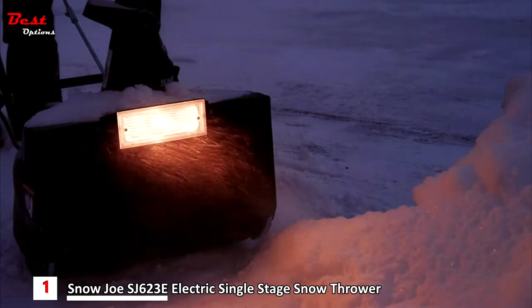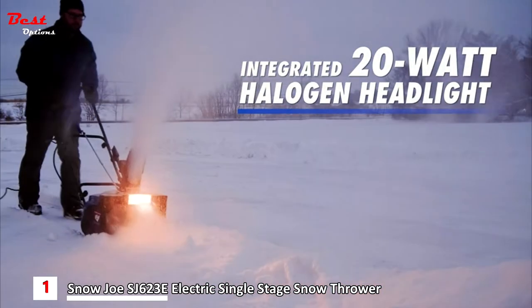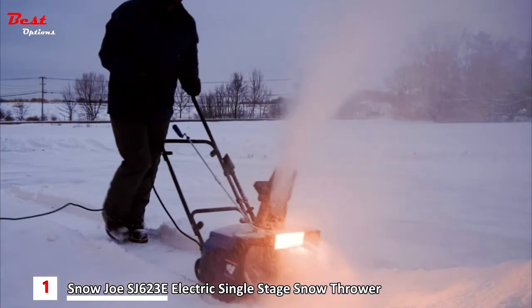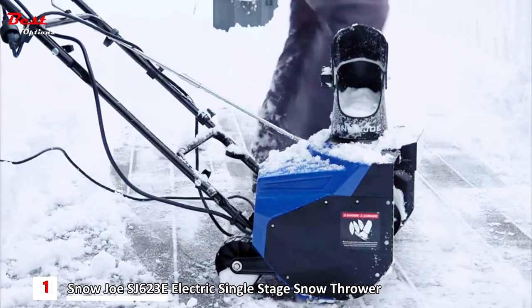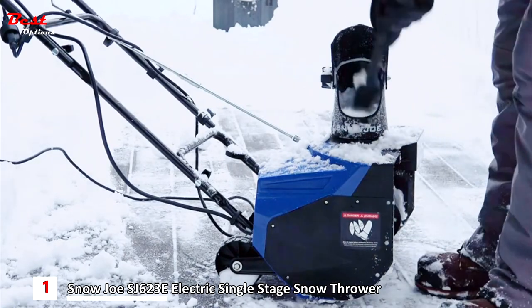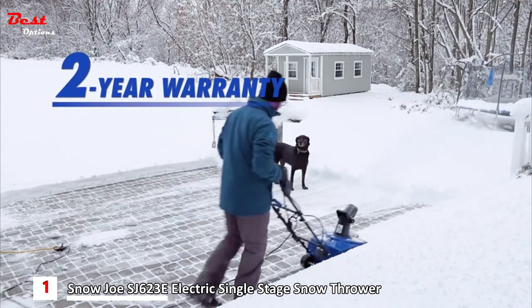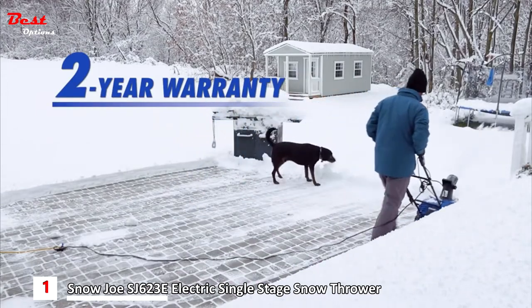After dark, Snow Joe's integrated 20-watt halogen headlight lights up the night for safer nighttime clearing. And when the snow's been cleared and the job is done, the onboard clean-out tool helps remove any icy build-up in the chute. Plus, every Snow Joe is backed by a complete 2-year warranty for snow shredding power season after season.